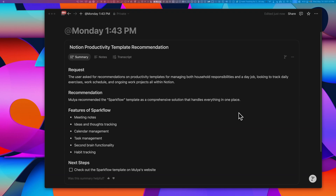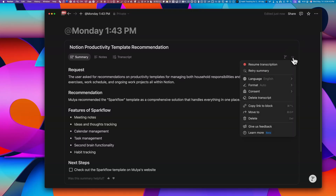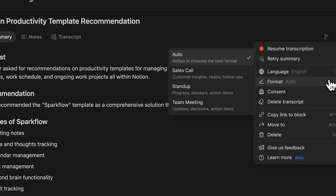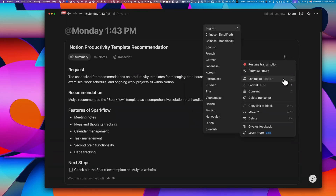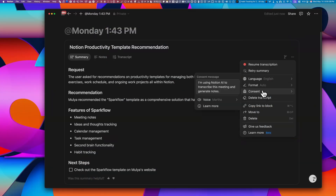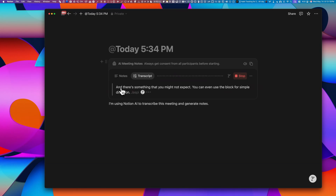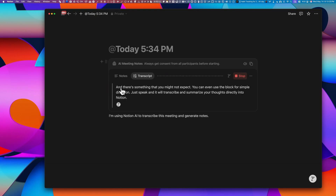The summary tab automatically fills once you stop the transcription, giving you a full recap of the meeting including key points discussed, decisions made, action items, and any important details from the conversation. In the summary tab, if you click the three dot menu, you'll find a format option. This lets you choose between auto, a sales call, a stand-up, or a team meeting. You can also choose the language for your summary. And there's something you might not expect — you can even use the block for simple dictation. Just speak and it'll transcribe and summarize your thoughts directly into Notion.